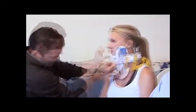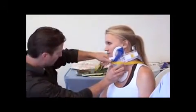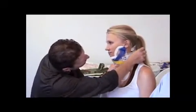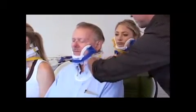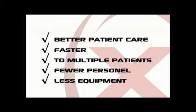Commitment to the best patient care possible has resulted in the creation of the X-Collar. Clinical studies demonstrate that the X-Collar provides a more effective method for treatment of cervical spine injury by splinting the patient's head to the torso. In conclusion, this new device gives rescuers the ability to provide better patient care faster to multiple patients, requiring fewer personnel and less equipment.